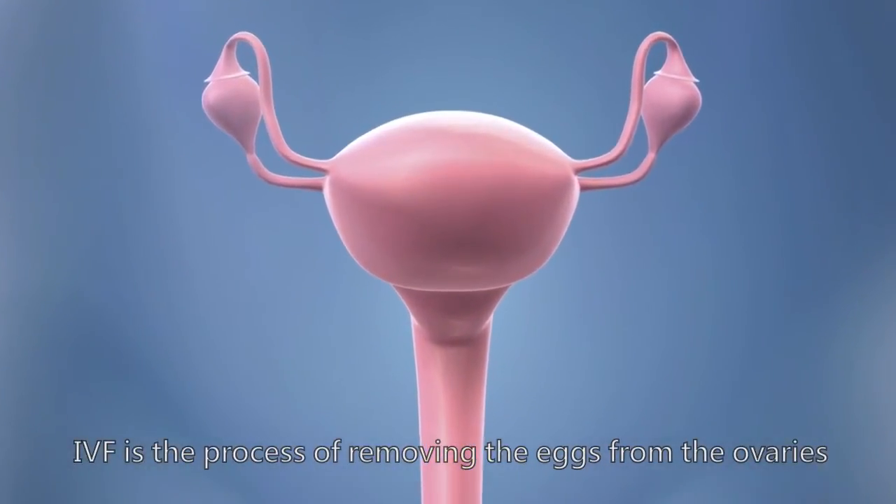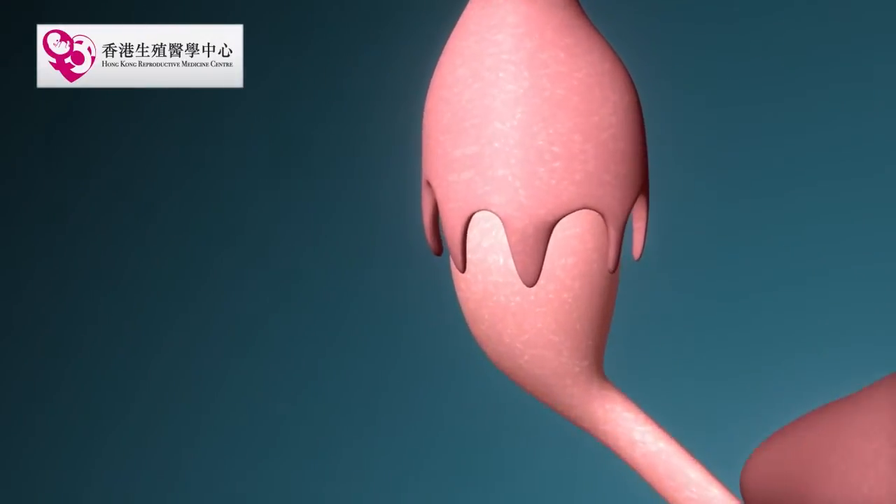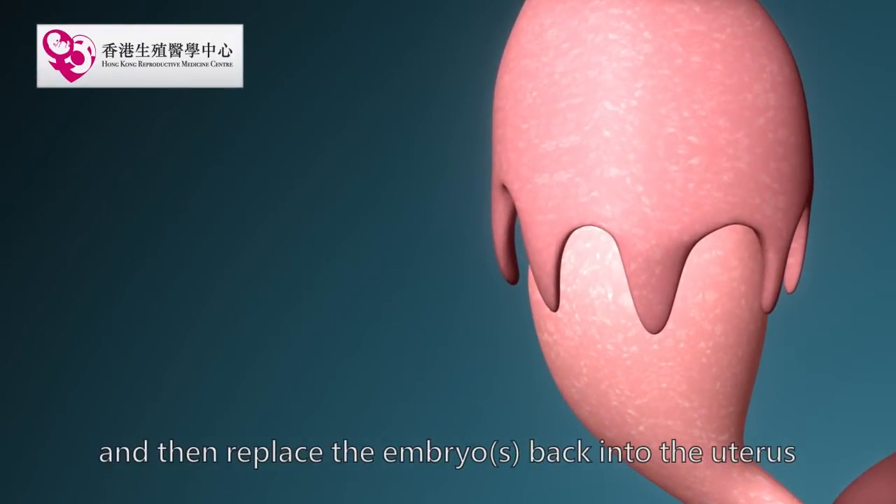IVF is the process of removing the eggs from the ovaries, fertilizing them with sperm in the laboratory, and then replacing the embryo back into the uterus.